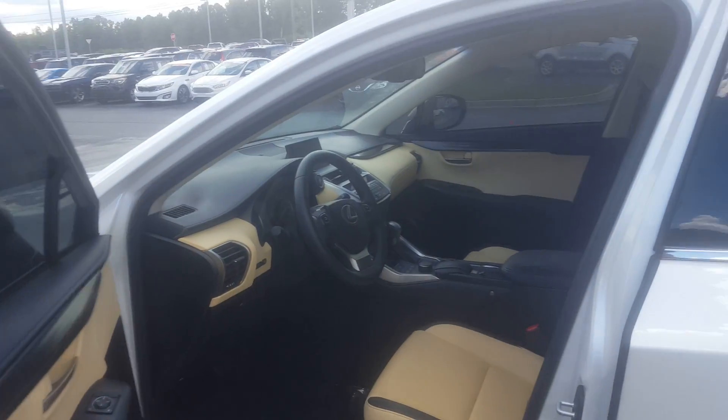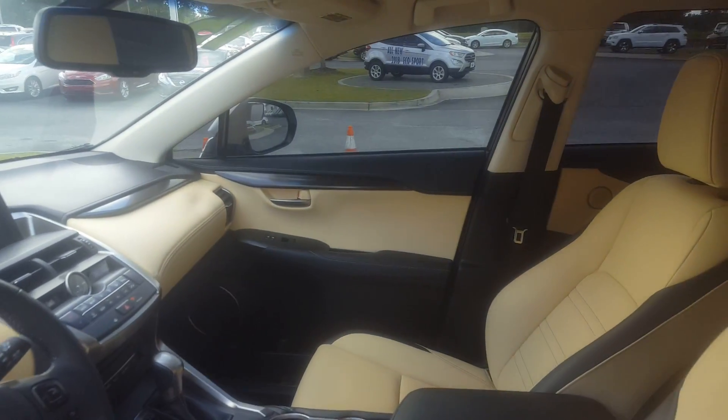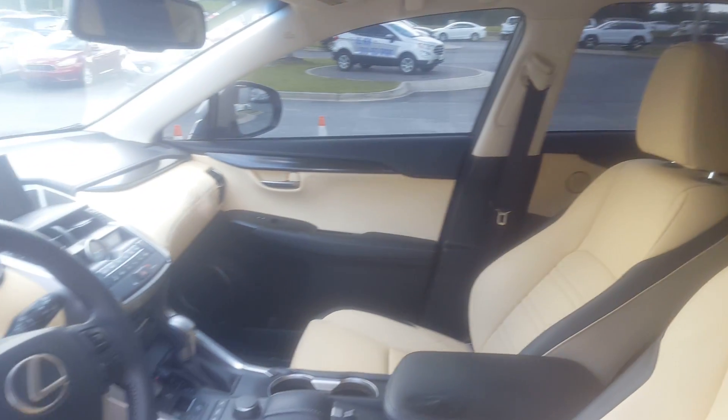Going to open it up and show it to you here. Tan interior, 8-inch screen. I'm going to open up the back seat for you and let you see how that looks.